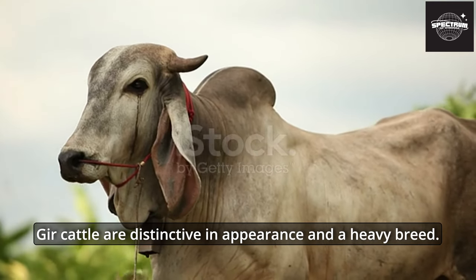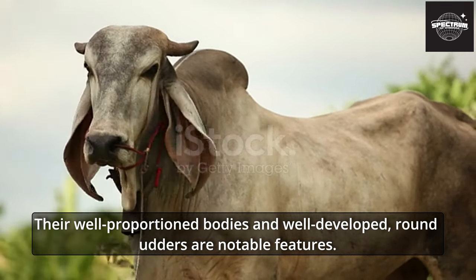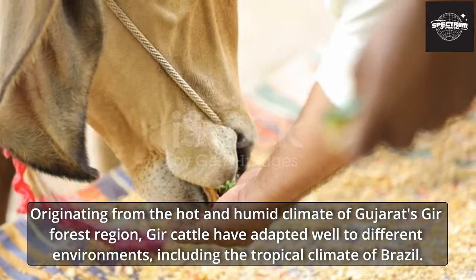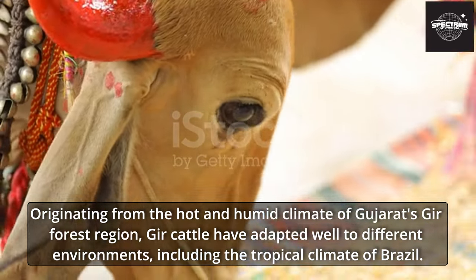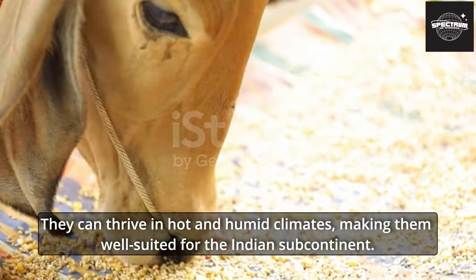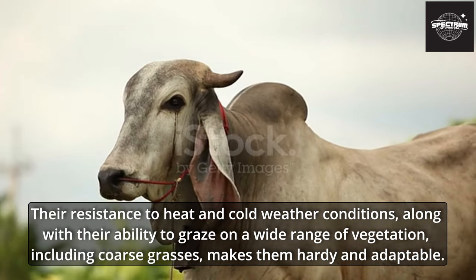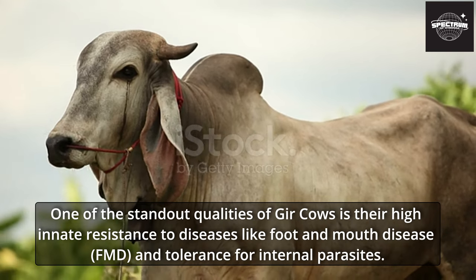Gher cattle are distinctive in appearance and a heavy breed, with well-proportioned bodies and well-developed round udders. Male Gher cattle are known for their physical strength and are often used in rural areas for draft purposes such as pulling carts or plowing fields. Originating from the hot and humid climate of Gujarat's Gher forest region, they have adapted well to different environments including the tropical climate of Brazil. Their resistance to heat and cold weather, along with their ability to graze on a wide range of vegetation including coarse grasses, makes them hardy and adaptable.